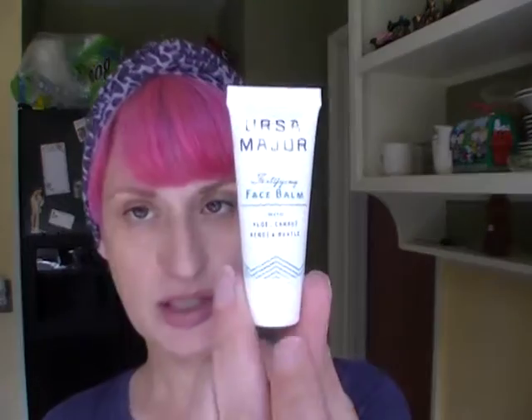Next is Ursa Major — I've gotten some things from them before, but this is the Fortifying Face Balm. It's just a little cream — very lightweight, nice slip to it, and it's actually got kind of a neat smell. It says it has aloe, carrot, and myrtle. It feels nice on the skin. That product is $9.50 for the baby size and $36 for the full size. It's a lightweight serum-like moisturizer with anti-aging benefits. I will definitely try that.